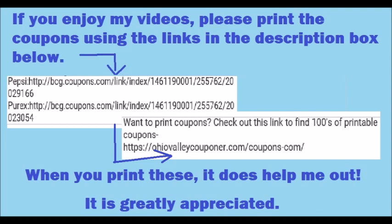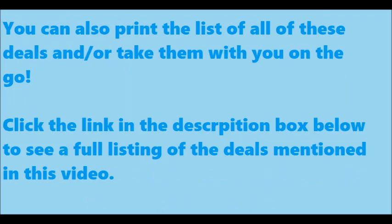If you enjoy my videos, please print the coupons using the links in the description box below. If the link has anything that says coupons.com in it, I have some examples on this picture right here of what these links look like. Printing these coupons does help me out and allows me to continue making these videos. I will also have a typed list of all these deals that you can either print out or look at on your phone — there will be a link in the description box below.